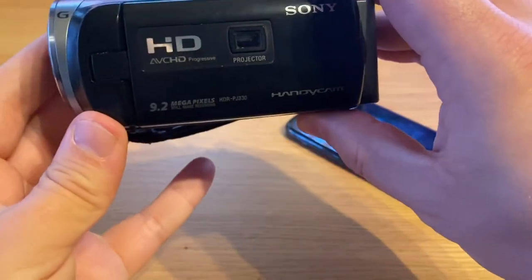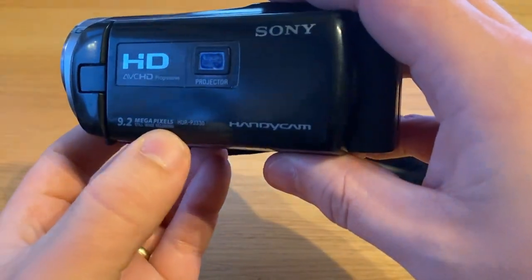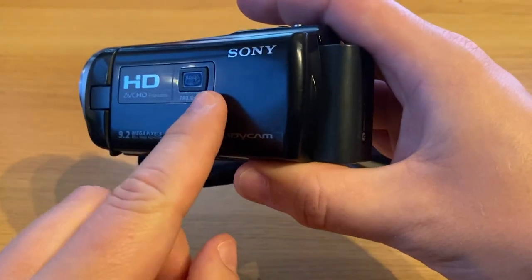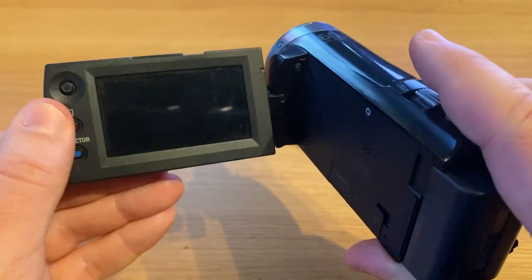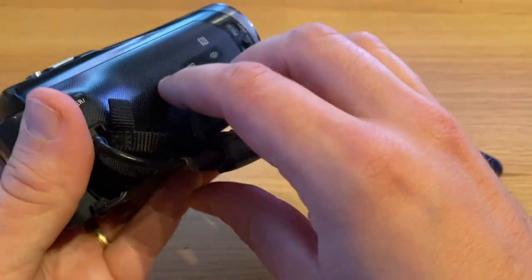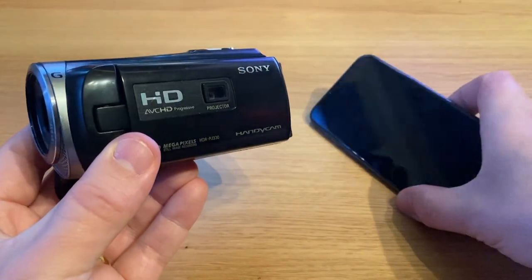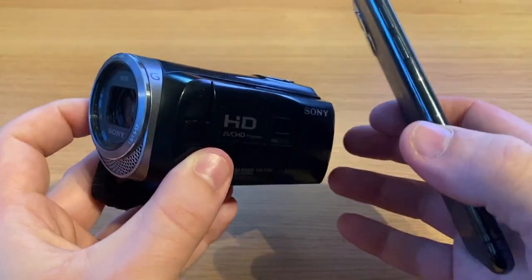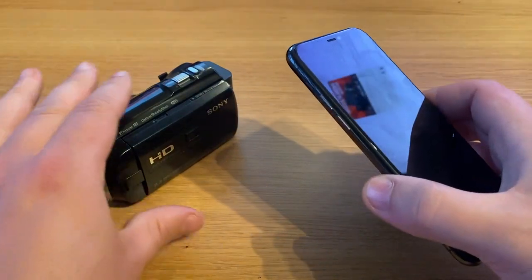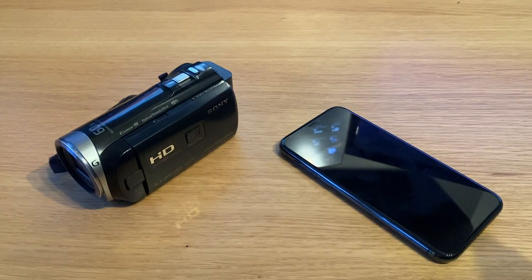Just to give you a few stats — I did review this camera before and I'll put a link in the description. It's a 9.2 megapixel camera with SteadyShot stabilization. It also has a built-in projector, which is a cool feature the iPhone doesn't have. It records only in 1080p, which is expected for a five-year-old device. We're going to scale the iPhone footage down to 1080p for a fair comparison. I don't think the camcorder will beat the iPhone, but it's interesting to compare.